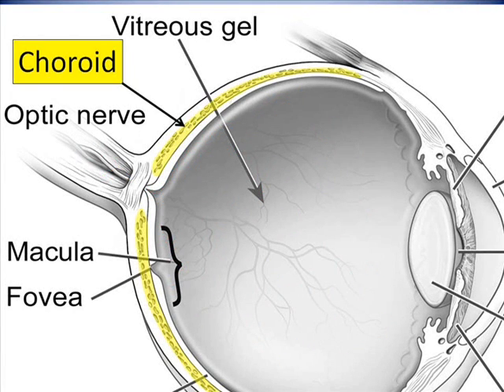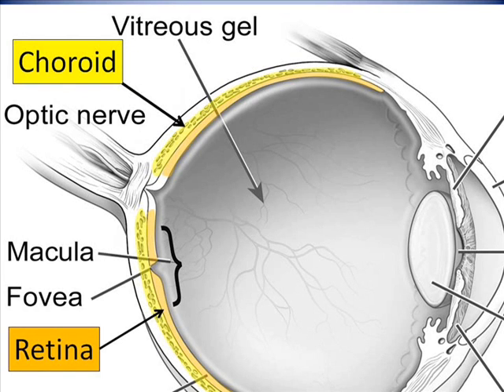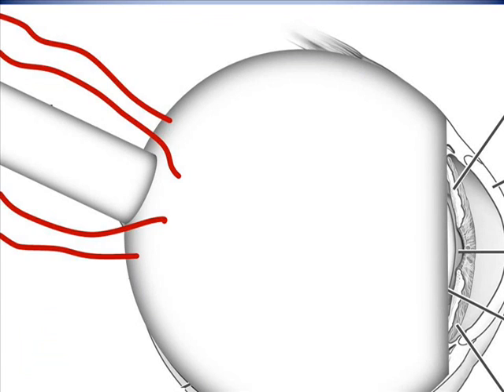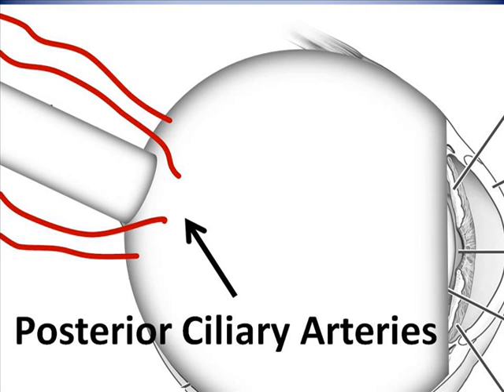Underneath the retina is a second pathway of circulation that supplies blood to the retina. This system's primary component is called the choroid. The choroid is a network of blood vessels situated in the wall of the eye underneath the entire retina. Here the choroid is shown in yellow and the retina is shown in orange. The choroid is supplied oxygenated blood through a number of arteries, shown here in red, which enter the back wall of the eye at a distance from the optic nerve. These arteries are called posterior ciliary arteries.